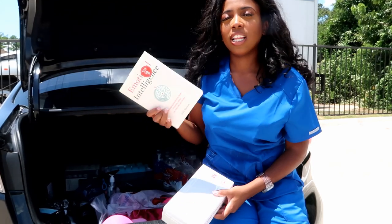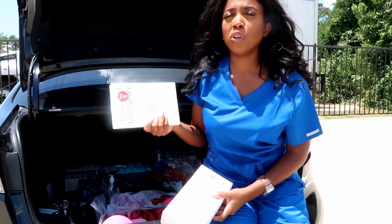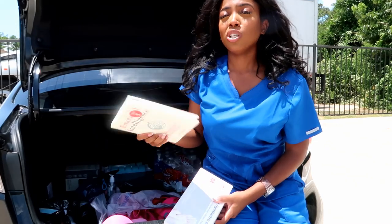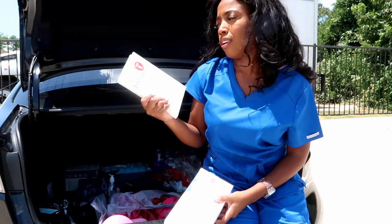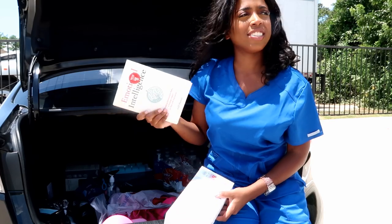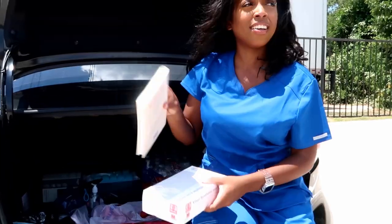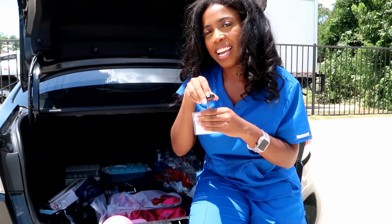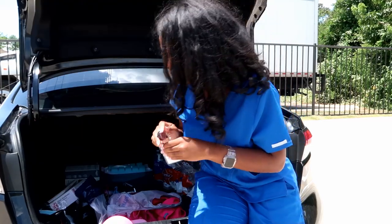The next thing I have is just a book. As I always say on my channel, I encourage you guys to read even after you finish school — if you're not improving your brain, you're dying. So if I have downtime, I would just read. Right now this is a book on emotional intelligence. Next thing I have is my ID badge for my staffing agency — can't show you that.